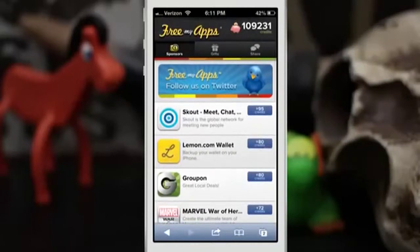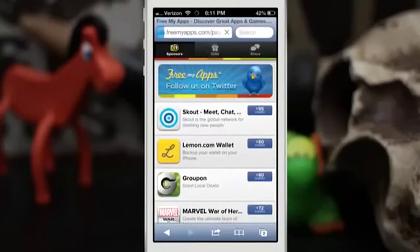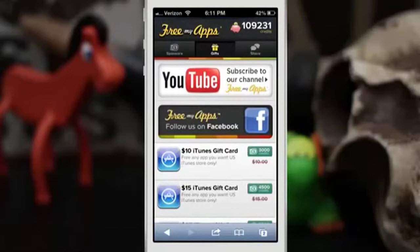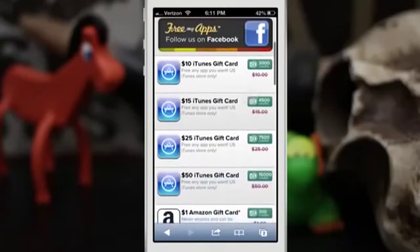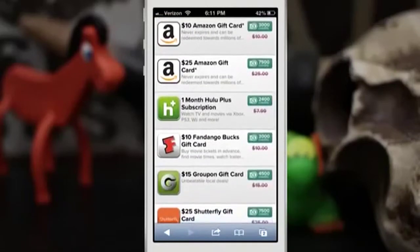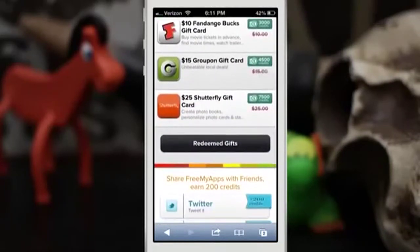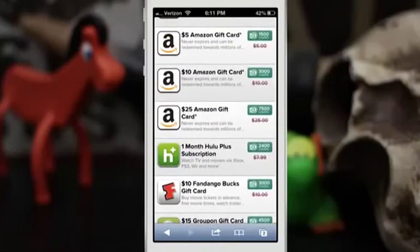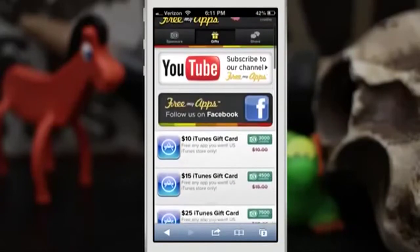If I had completed that, I would get 80 credits for downloading and installing Lemon Wallet, and then you can delete it when you're done. Once you've built up enough credits, you can tap on the gift section and exchange credits for $10 iTunes gift cards, $15 iTunes gift cards, $25 Amazon gift cards, Hulu, Fandango Bucks, Groupon gift cards, Shutterfly, and more — different stuff is added all the time.